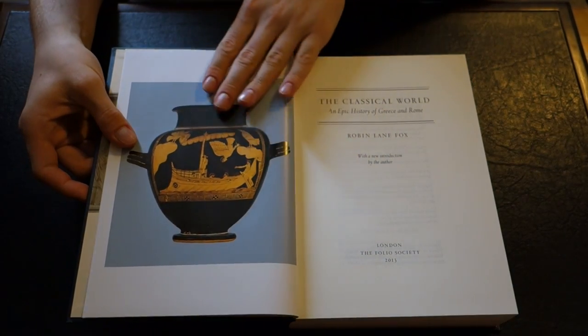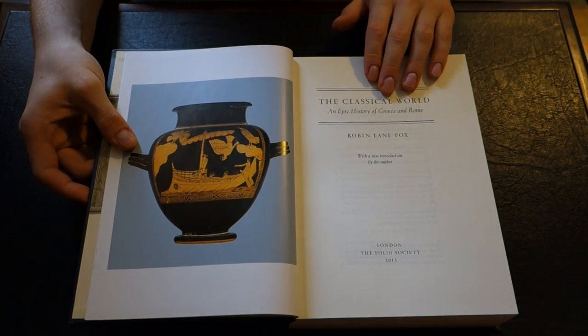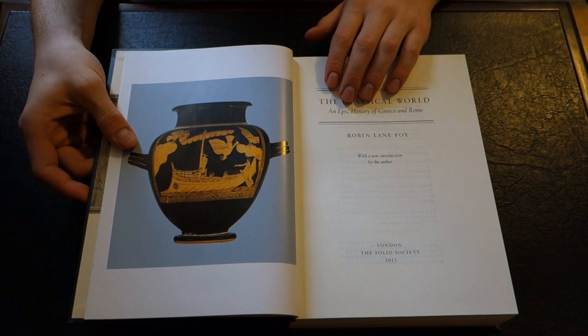Very nice, bright white paper. Nice photo here. As you can see, The Classical World — an epic history of Greece and Rome.